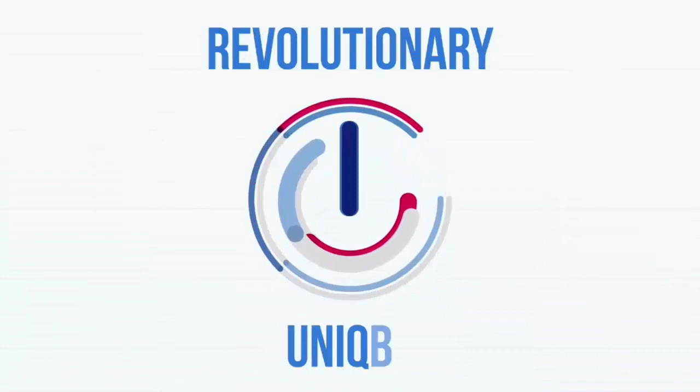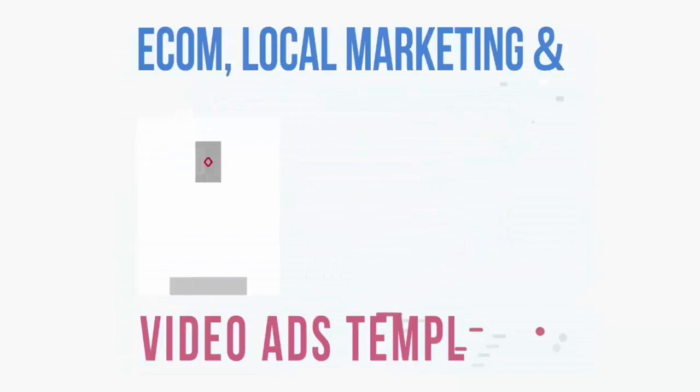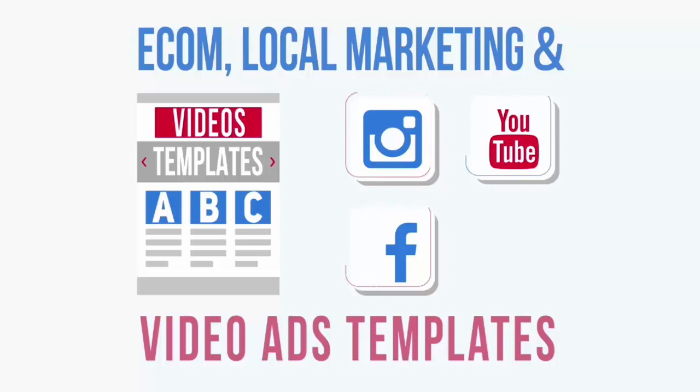This is brand new, revolutionary, and truly unique. The best part is you can also customize your video with your text and your call to action, and you can even upload any image and customize the music as well. We've also pre-loaded Diligence with beautiful and fully customizable e-commerce, local marketing, and video ads templates you can use on Instagram, Facebook, YouTube, or any other platform.